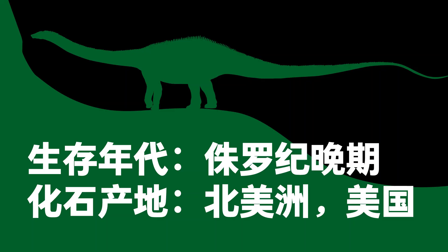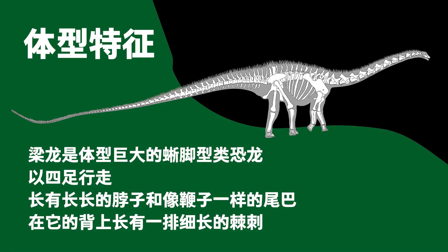Scientific name: Diplodocus. Period: Late Jurassic. Fossils found in the United States, North America. Diplodocus was a sauropod dinosaur that walked on all four legs. It had a long neck and a whip-like tail, with a row of slim spines on its back.